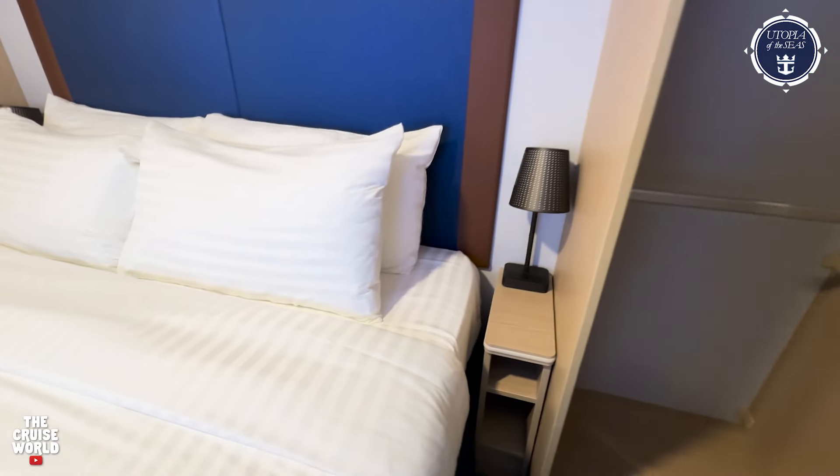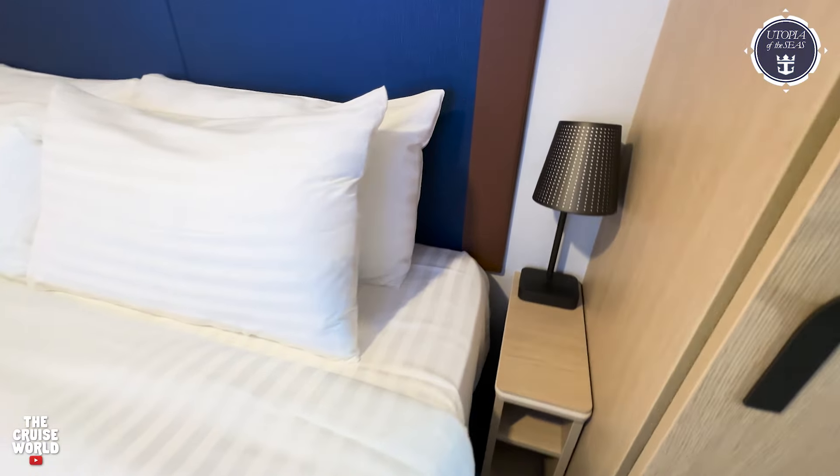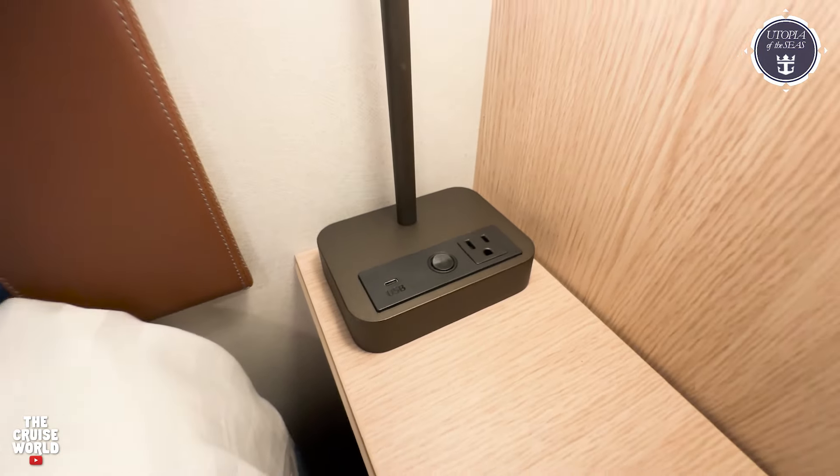There's a nightstand here on the right side next to the bed with a couple of cubby spaces, and the light features a standard outlet as well as a USB-C port.